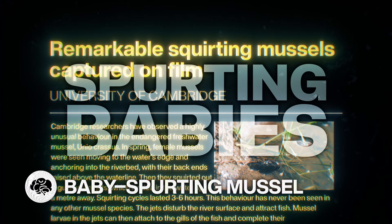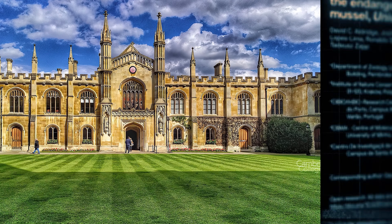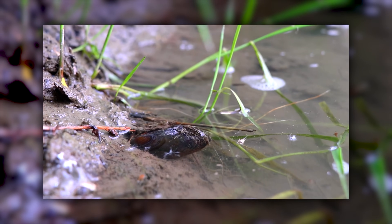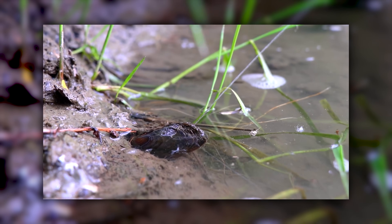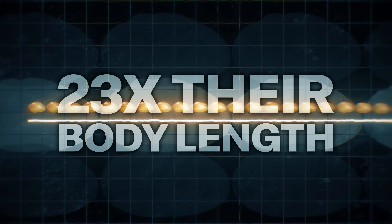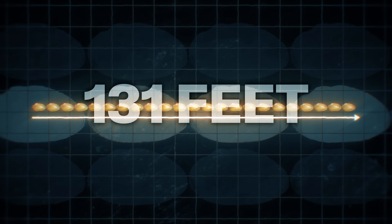This mussel is spurting babies! Biologists at Cambridge University have just discovered that females of this endangered freshwater mussel species will move to shore, attach themselves to the bank, then blast a larva-filled stream of water a meter through the air. That's 23 times their own body length — the same as you spitting babies about 40 meters or 131 feet!